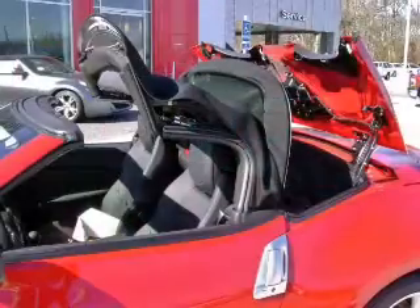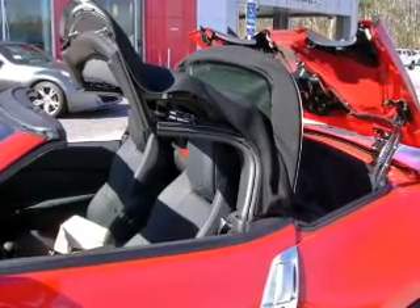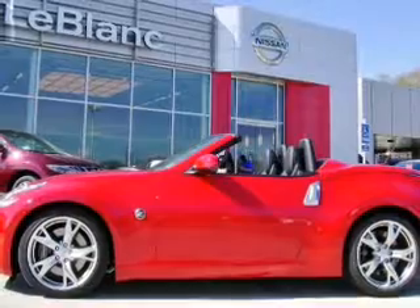Savor your listening experience with the premium sound system. You will appreciate the safety feature of anti-lock brakes. Heated seats offer comfort in cold weather.